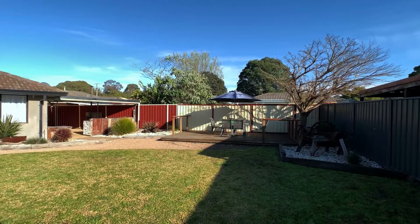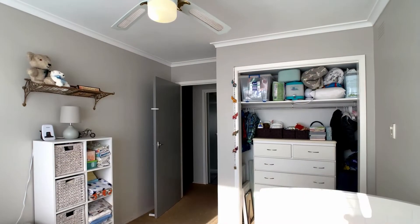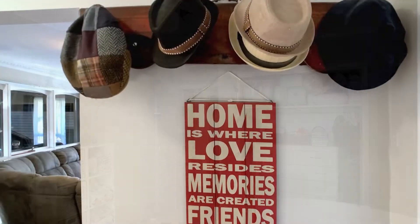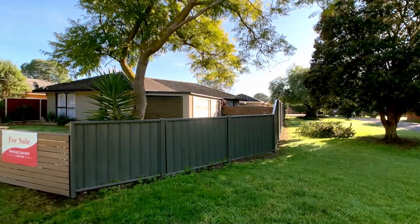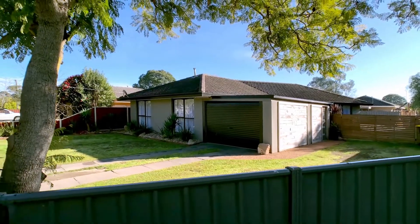Whether you are ready to make the most of record low interest rates and invest in this low maintenance home, or ready to move in at an affordable price, you'll certainly come out on top with this one. Don't miss out — be sure to book an inspection today.